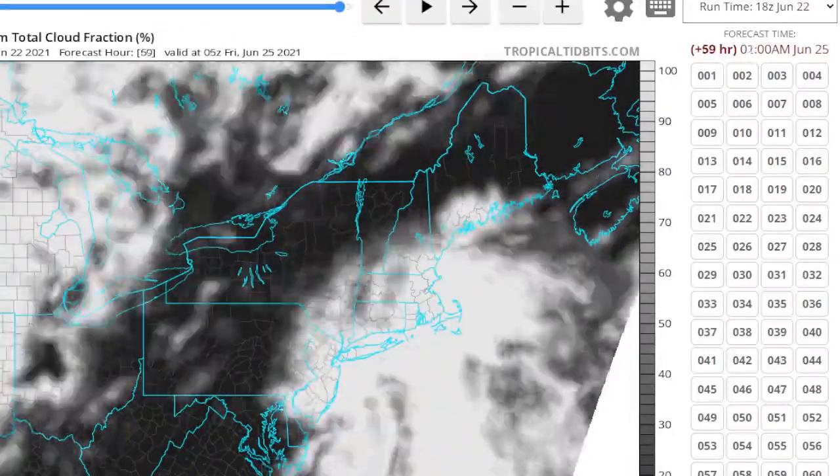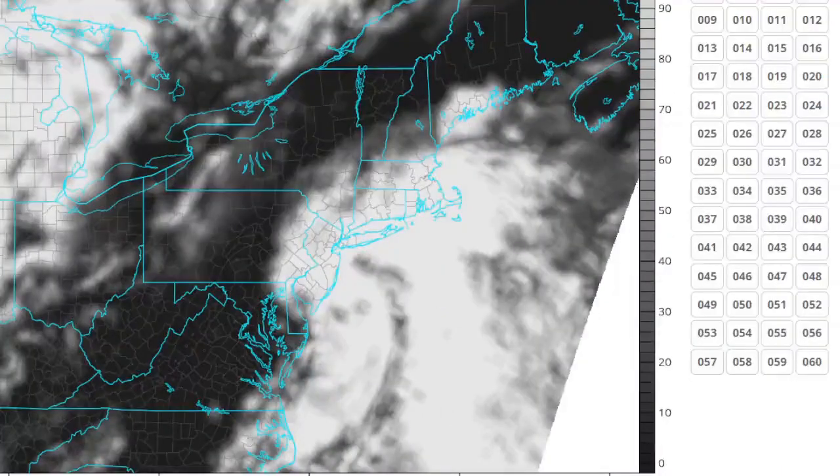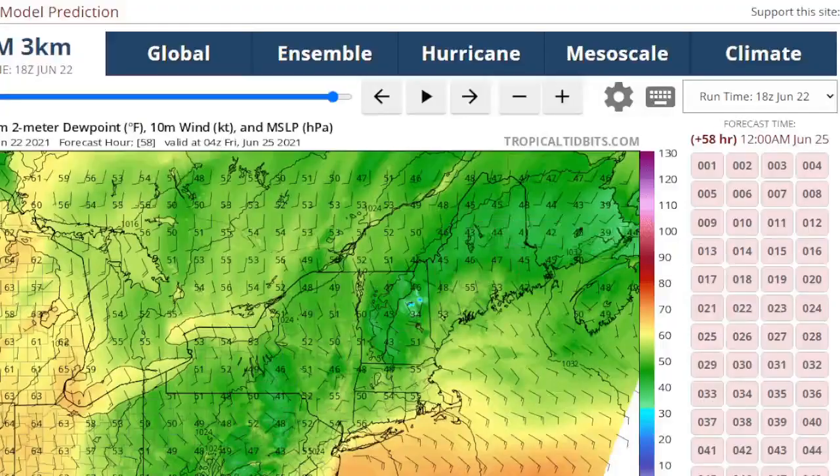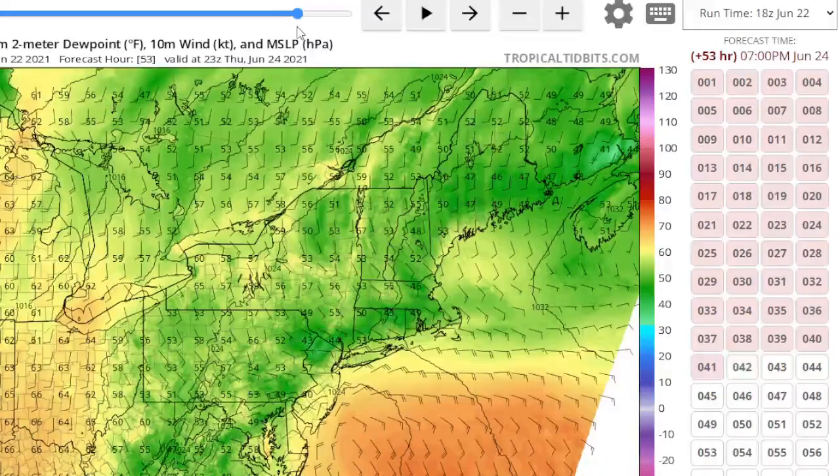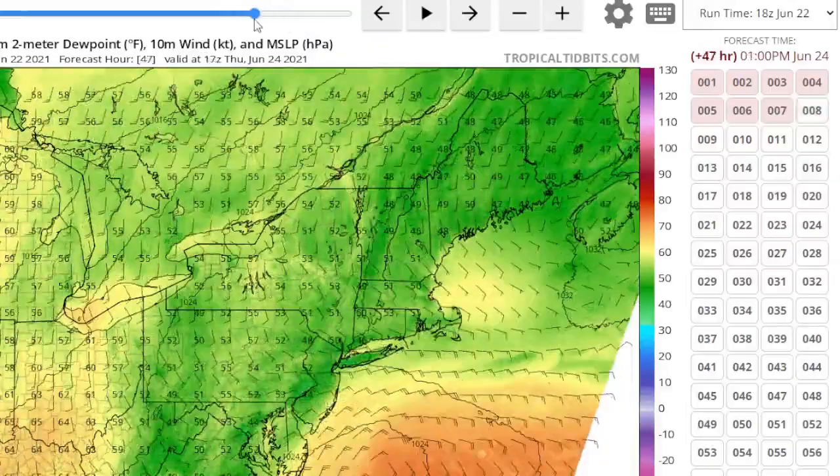What else could it be at this point? When you look at the dew points here around this thing, you'll see the dew points are elevated around it — so this is a warm core system, and that could be tropical in nature.